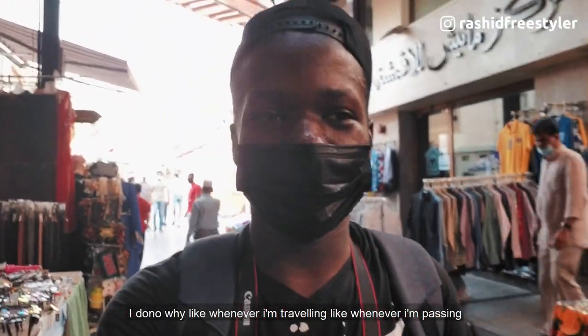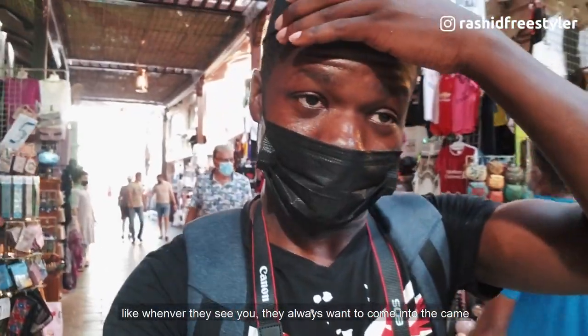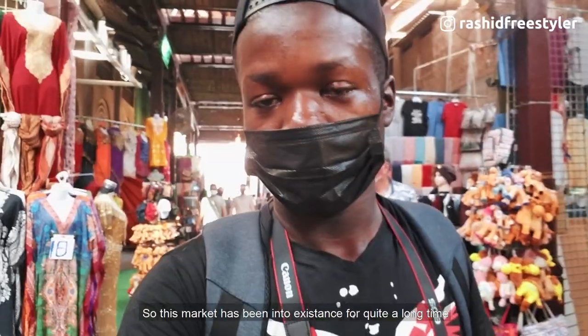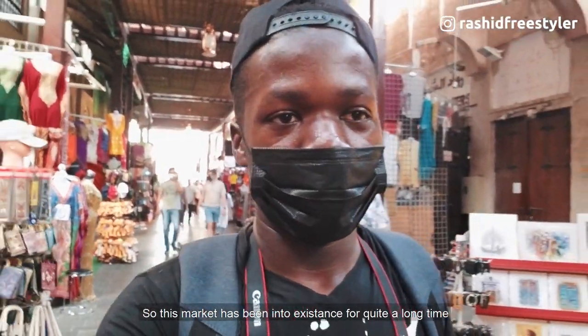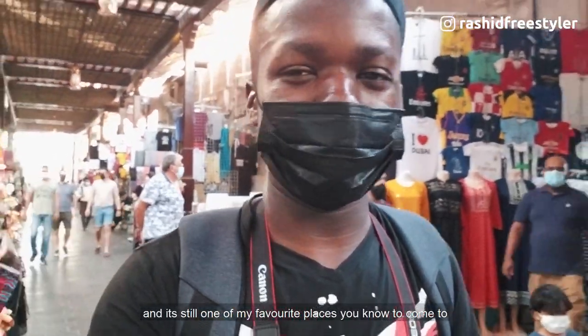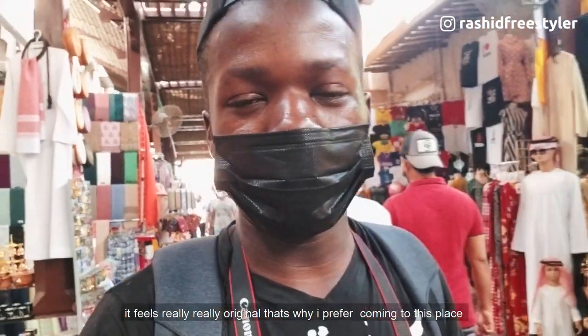Whenever I'm traveling and passing through these areas, people often prefer speaking to the camera — they always want to come into the frame whenever you're vlogging. This is Bur Dubai market, Bur Dubai souk, and they have tons of Arabic goods. This market has been in existence for quite a long time and it's still one of my favorite places to come to because it feels so organic, so legit, really original.